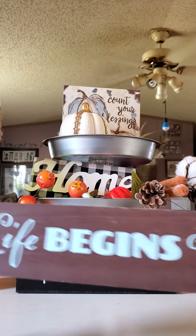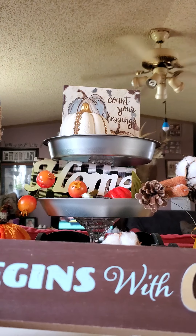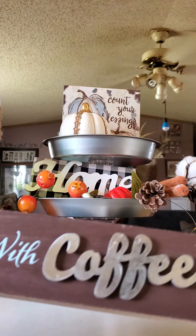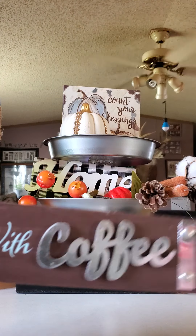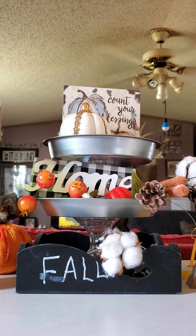Then I was excited to finally find this — these were the last two they had in the store. It says 'Life Begins with Coffee,' it's metal and has a metal tin on each side. I'm thinking about putting the second one into this giveaway that I'm having.